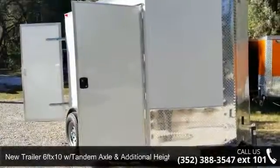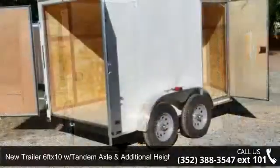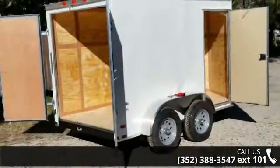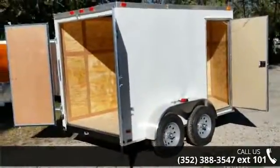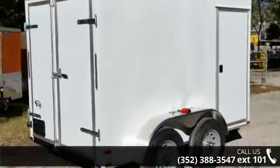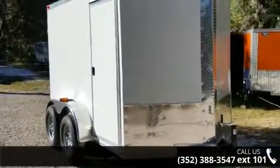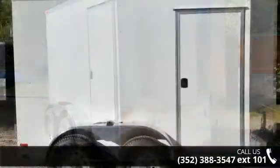Up for sale is a new trailer 6 FT-X10 with tandem axle and additional heights. If you are looking for a quality trailer, consider this one. This unit is priced just right and comes equipped with many desirable features. Call now to speak with the dealer and find out why we are the preferred destination for quality trailers.